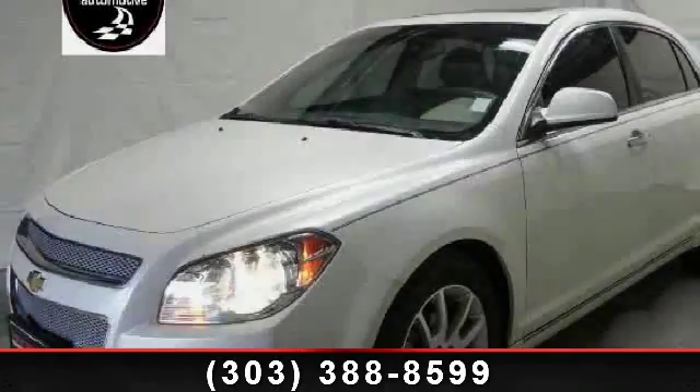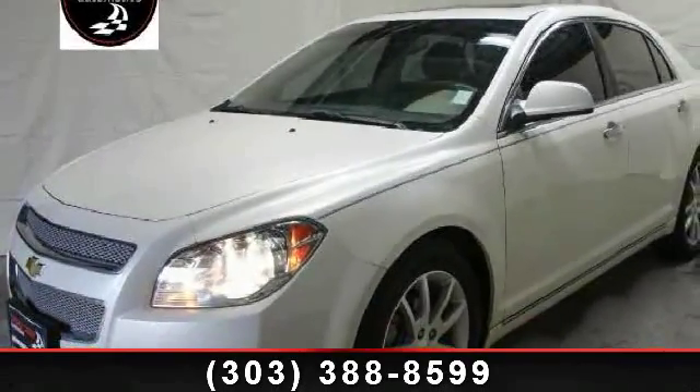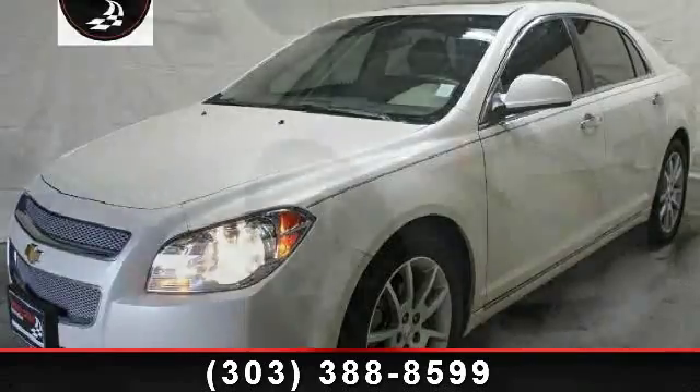Step into the 2010 Chevrolet Malibu. This may be the set of wheels you've been looking for.